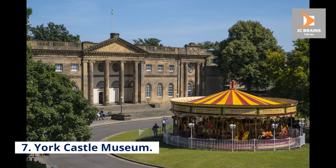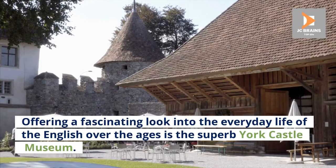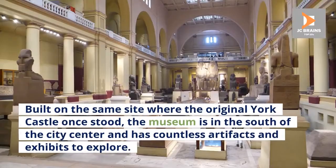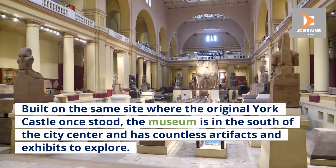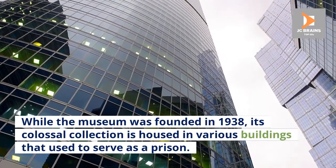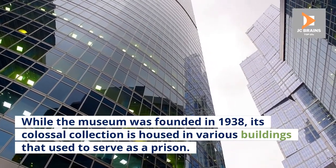Number 7: York Castle Museum. Offering a fascinating look into the everyday life of the English over the ages is the superb York Castle Museum. Built on the same site where the original York Castle once stood, the museum is in the south of the city centre and has countless artefacts and exhibits to explore. While the museum was founded in 1938, its colossal collection is housed in various buildings that used to serve as a prison.